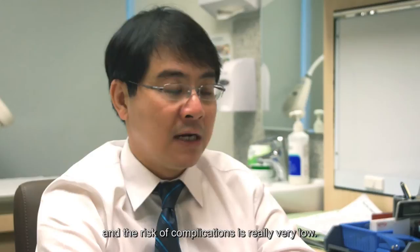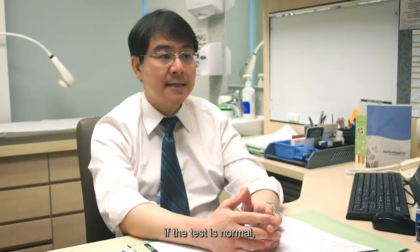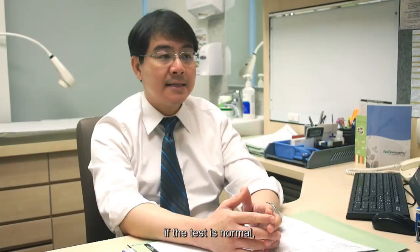It takes only about 15 to 20 minutes, and the risk of complications is really very low. Prior to that, the patient needs to take some form of laxative about 4 to 6 hours before the procedure. The good thing about a colonoscopy is that if the test is normal, then unlike an FOBT, colonoscopy needs to be repeated only once every 10 years.